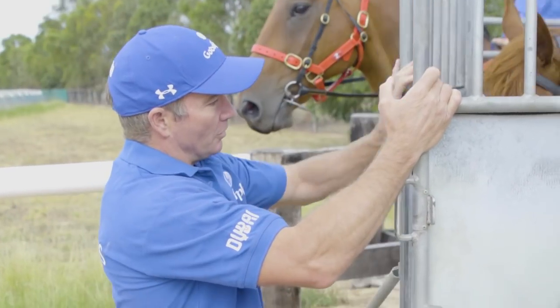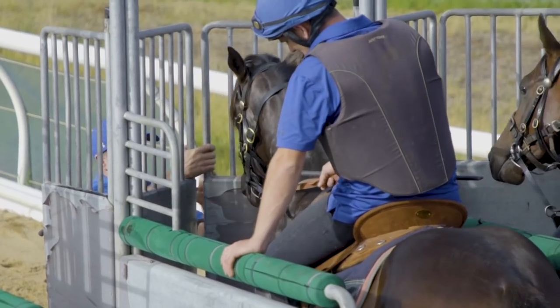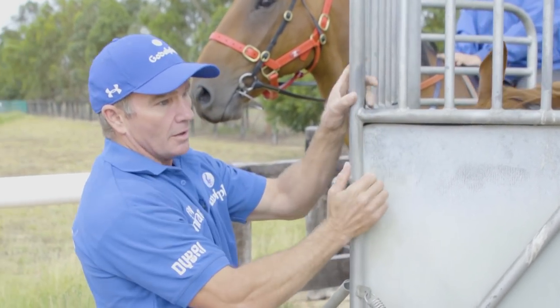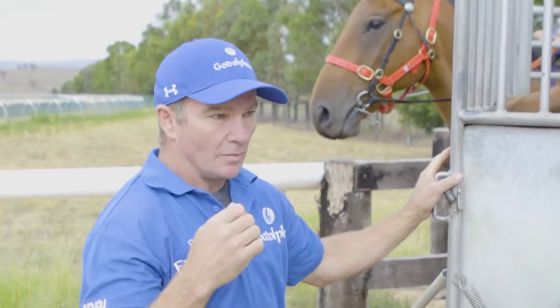All we need them to do on the first jump out is just behave, really. It doesn't matter how they come out — whether they walk out, trot out, or canter off. As long as they're relaxed, the lead pony will just jump out with them and get them past the gap.